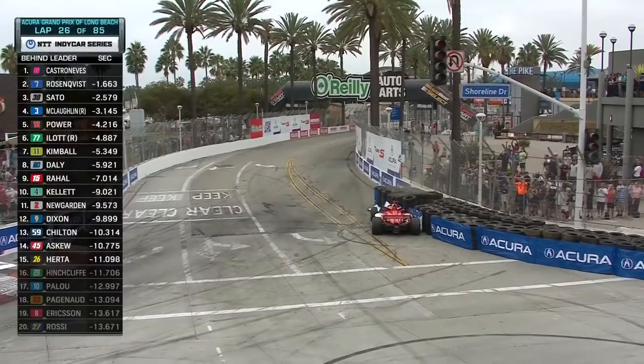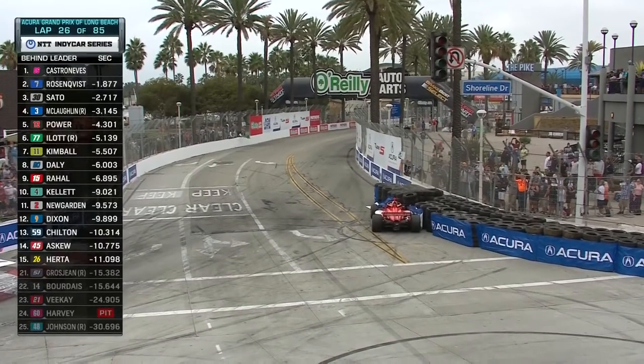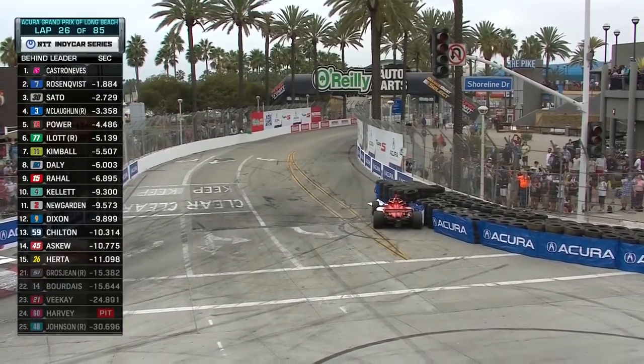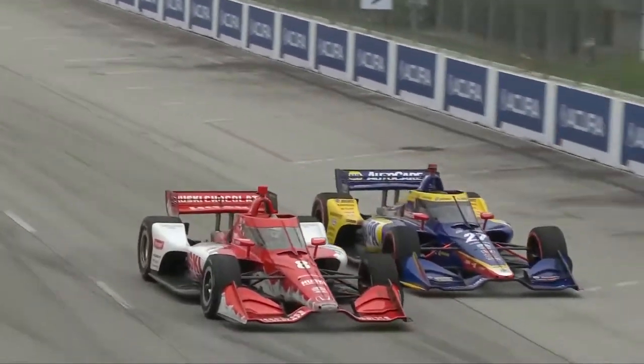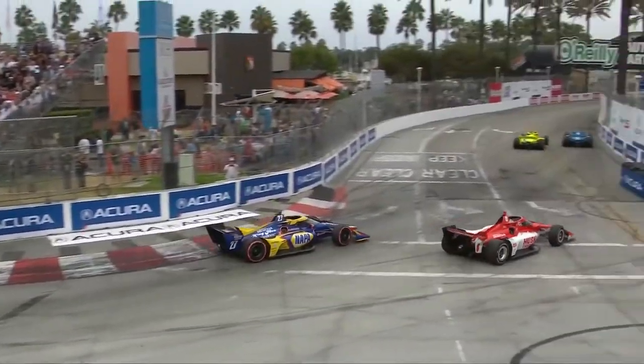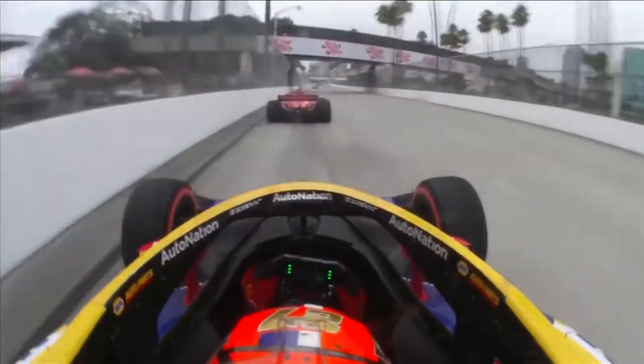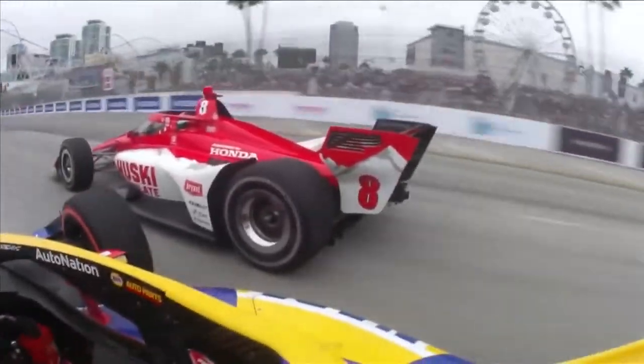Someone's in the wall — that's Marcus Ericsson in the Husky Chocolate Honda for Chip Ganassi Racing. And another caution flies. Alexander Rossi and Marcus Ericsson fighting over the same piece of real estate — no contact, Ericsson just gets wide. Rossi very smart to try to back out of what appeared to be a sure-lose situation. They just ran in there really hard — Marcus couldn't quite make the corner, ran out of real estate. That's just hard racing.